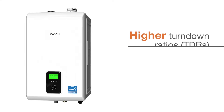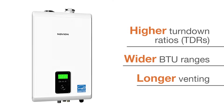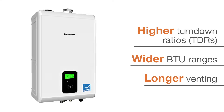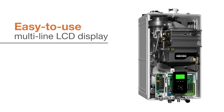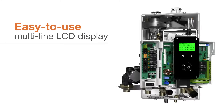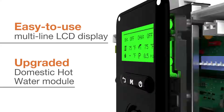Packed with new advanced features, the expanded lineup offers contractors and homeowners higher turndown ratios, wider BTU ranges, longer venting for more flexible installation, an all-new easy-to-use multi-line LCD display with improved controls and intuitive navigation, and an upgraded domestic hot water module.